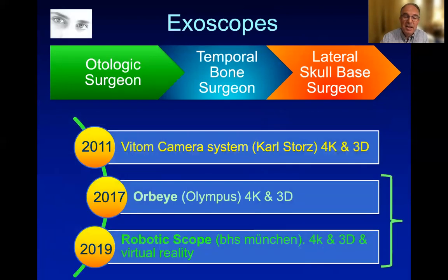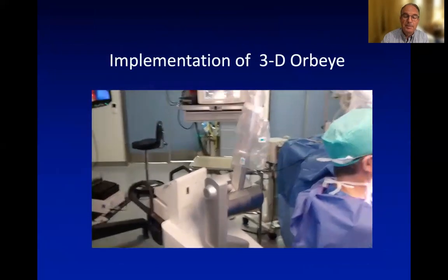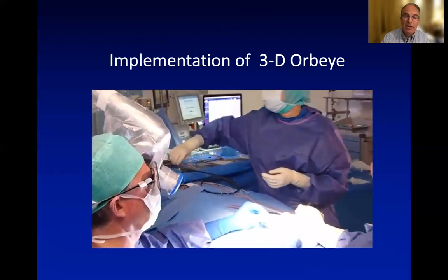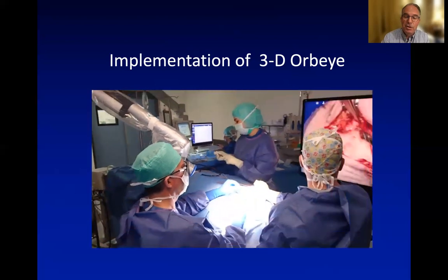Let's discuss the new developments of the exoscopes, focusing on the ORBI by Olympus and the robotic scope by BHS Munich. The ORBI provides a 3D picture taken from a camera held in front of the surgeon focusing on the surgical field, and it can be manually placed over the surgeon's field. The surgeon, as well as his assistant, watch a large 3D screen and wear 3D glasses to see the surgery properly.